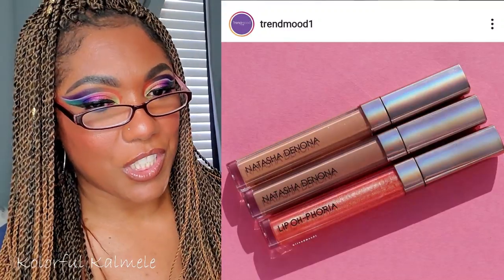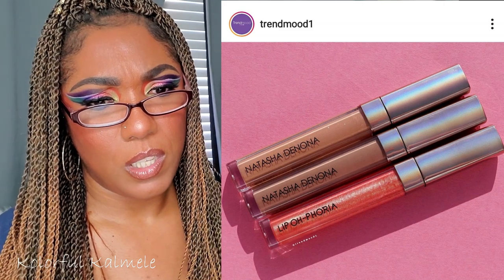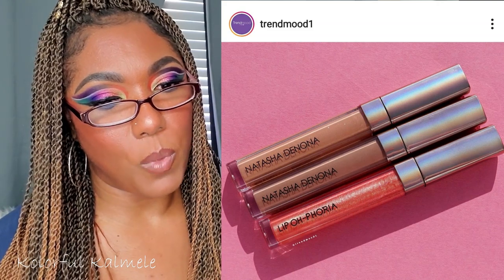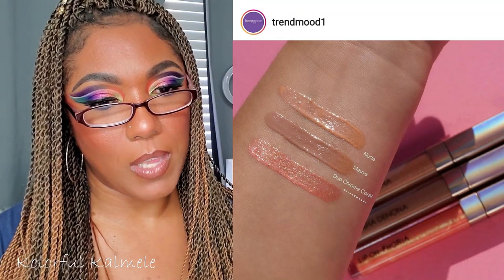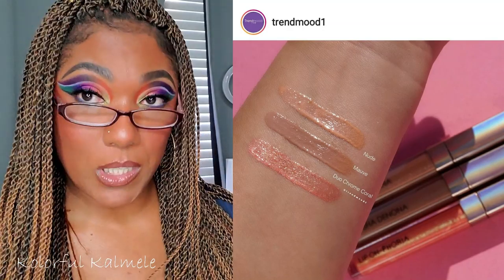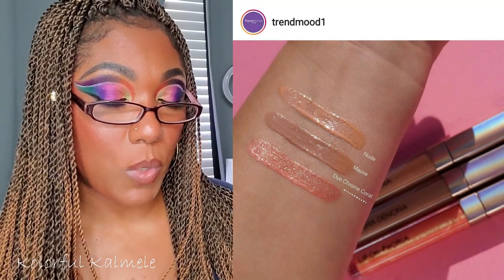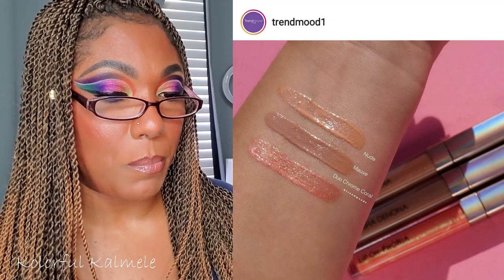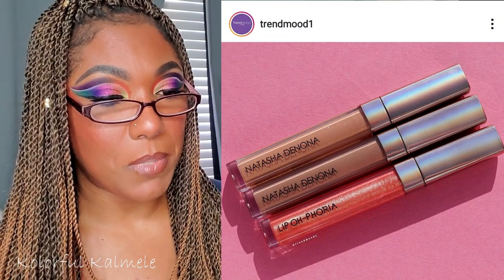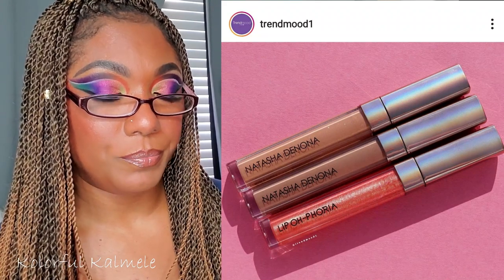From Natasha Denona, more Valentine's launches — this is a new Lip Euphoria Gloss and a Balm, for a perfect glossy pout with a super juicy shine. It comes in shades nude, mauve, and duochrome coral for $26 each. That's a pricey lip balm. Available January 28th online at Natasha Denona, Sephora, and Beautylish, and February 6th in stores. Some pretty pricey lip gloss and lip balm.